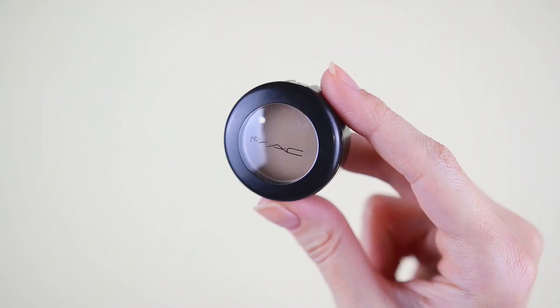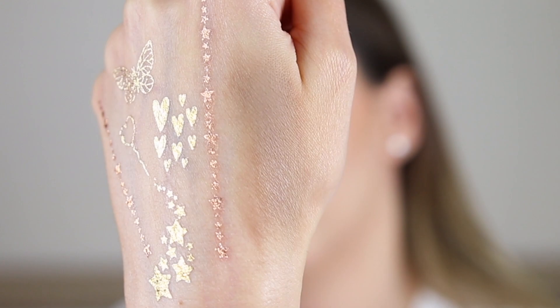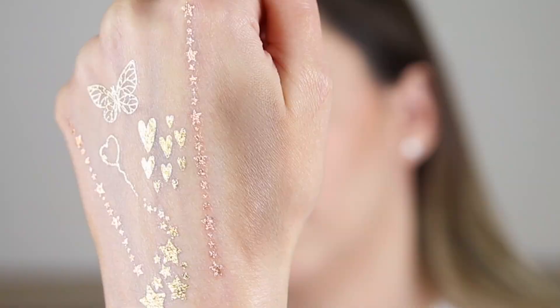Moving on to day number twenty-one — I think it is an eyeshadow. Found it! This is the matte eyeshadow in the shade Omega. I have it from last year. It's not a very easy eyeshadow to make noticeable on your eyes — it's not one of my favorites from the brand.